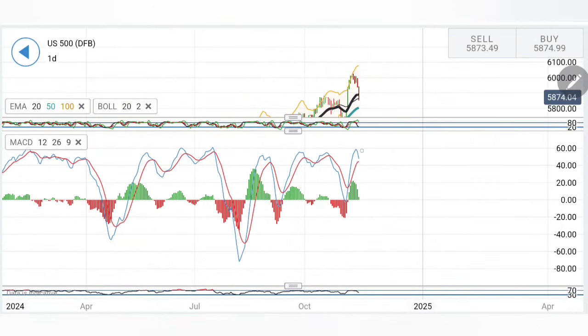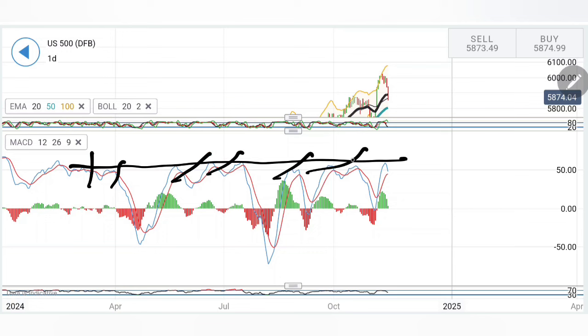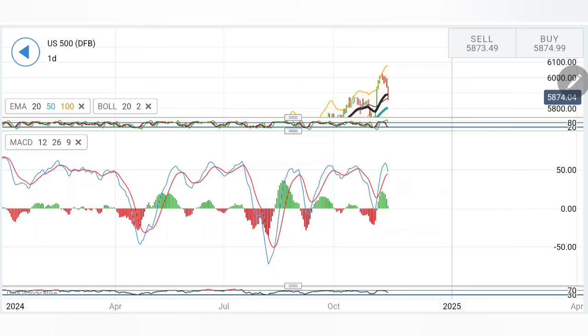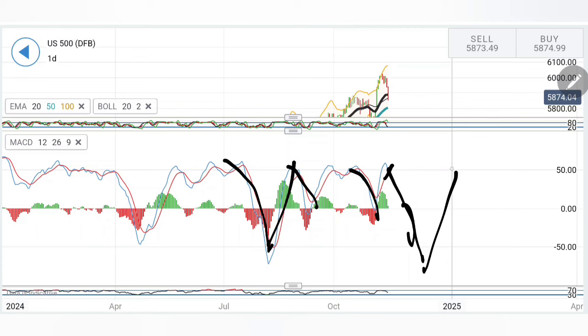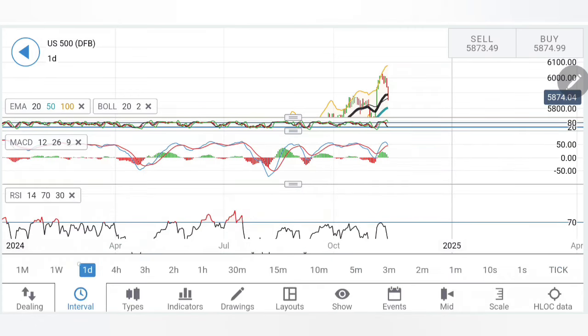Whenever the MACD for S&P hits these highs — for the last one year you can see — we look forward to a reversal. This time it may deliver a bigger V-shape move. The possibility is there. The RSI has dropped as well on the daily charts.